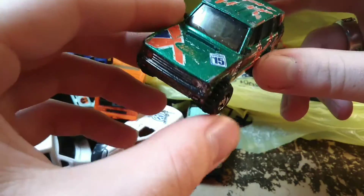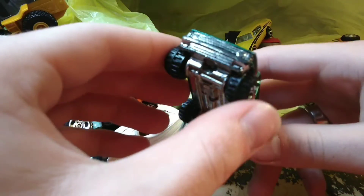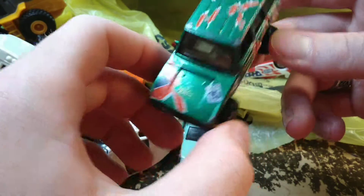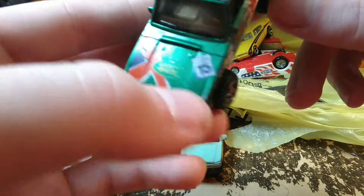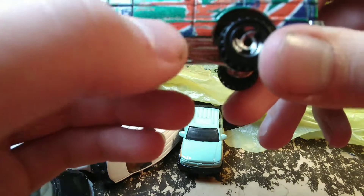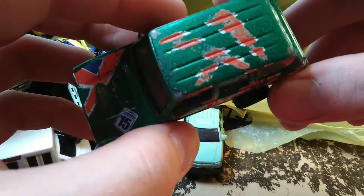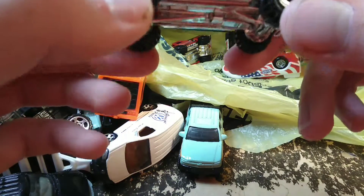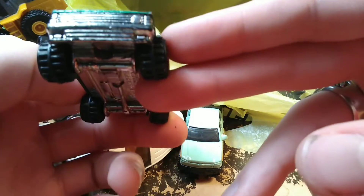Then we've got the Land Rover here. I have this one mint in the package hanging on the wall — this one's far from mint. The flag's about rubbed off, as well as the Land Rover logo, and the flag is worn off in different places around the truck. I like the casting itself though — I could paint it if I feel so inclined.